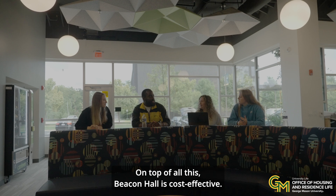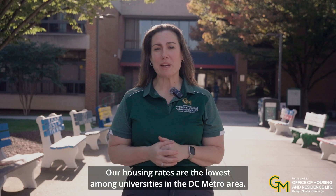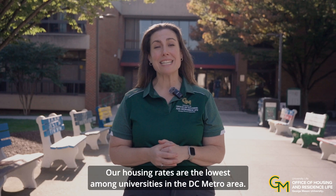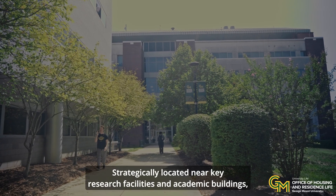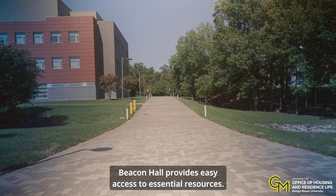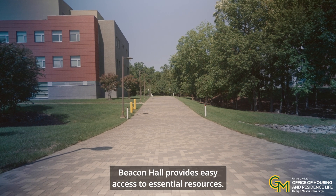On top of all this, Beacon Hall is cost effective — our housing rates are the lowest among universities in the DC metro area. Strategically located near key research facilities and academic buildings, Beacon Hall provides easy access to essential resources.